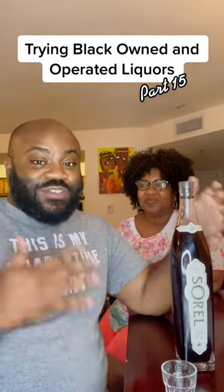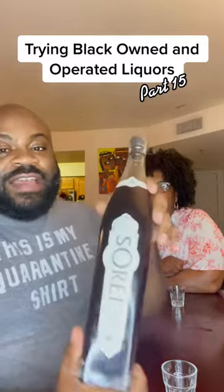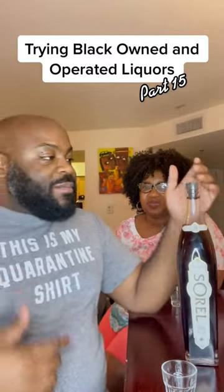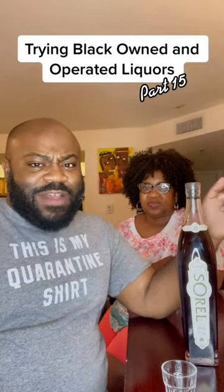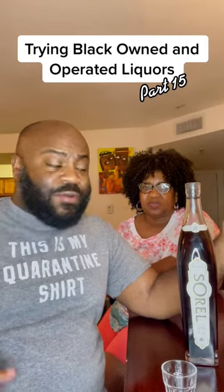So today we have Sorrel. I'm really happy to find this. I actually picked this up at a liquor store in Maryland. If I can find their name, I'll go ahead and drop that in my link in bio where I keep all my black-owned and operated liquors I try and own.